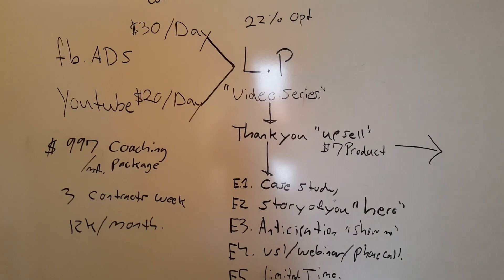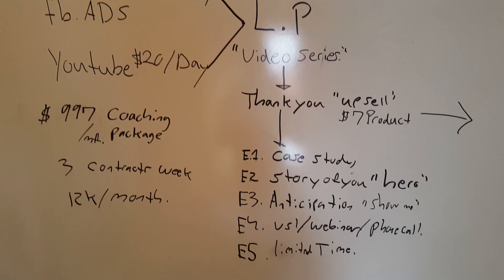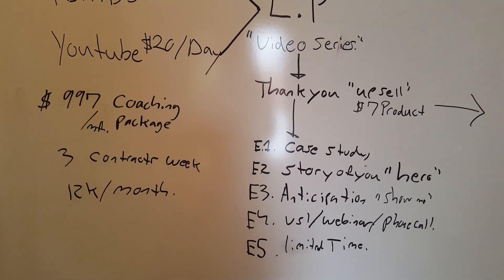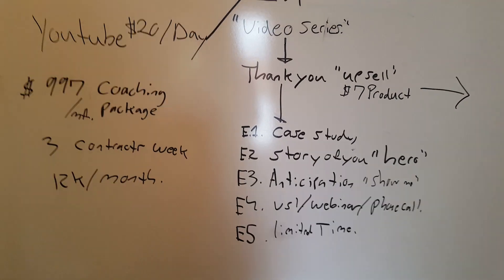After the video series, people who opted in got a thank-you page with a special upsell to a $7 product. If they took that, they went somewhere else which we hadn't fully planned out yet. People who didn't take it went through the course. Email one was a case study — his previous clients, a pre and post, a very epic case study. The email itself was roughly four pages.